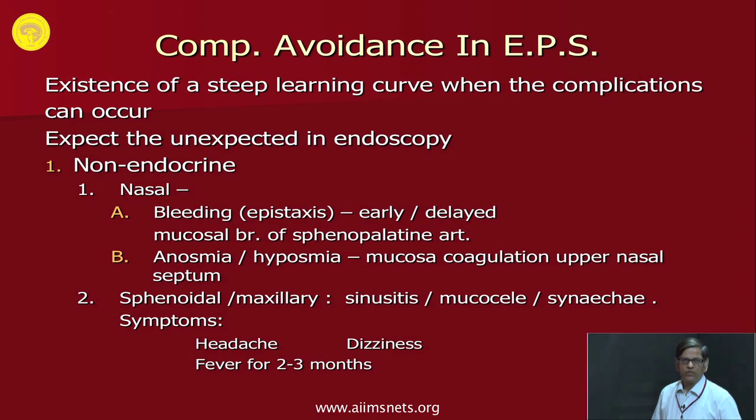There is a steep learning curve, and this is the time when complications can happen. It is said to expect the unexpected in endoscopy — any complication could happen, particularly during this steep learning curve. The aim of this presentation is to let you know what can be done to minimize these complications. Complications in endoscopic pituitary surgery could be non-endocrine and endocrine, and may occur at the nasal, sphenoidal, sellar, and intradural stages.